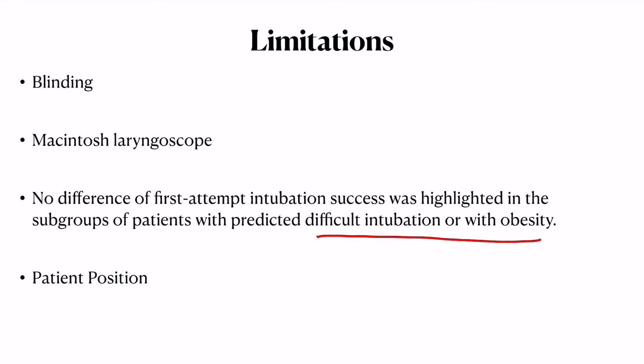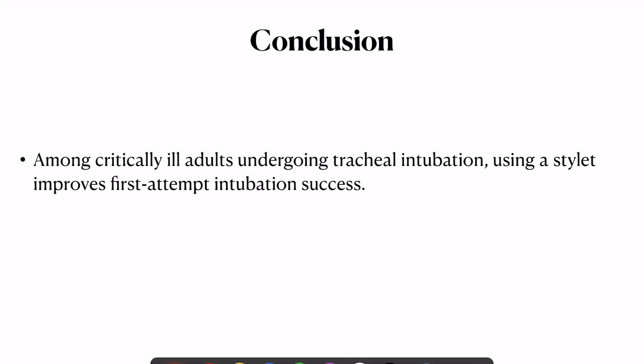Finally, time to intubation was not significantly different between the two groups. In conclusion, in critically ill patients undergoing tracheal intubation, use of a stilette improves the first attempt success rate. The take-home message is that we should use a stilette as the method of intubation in all patients and not reserve it for second attempts. Thank you for your patience, and please check our website for further information.